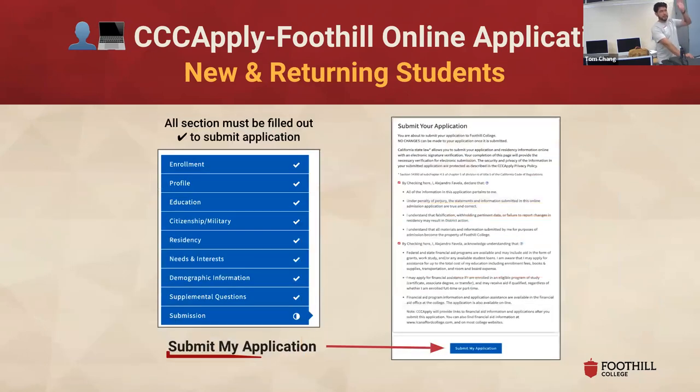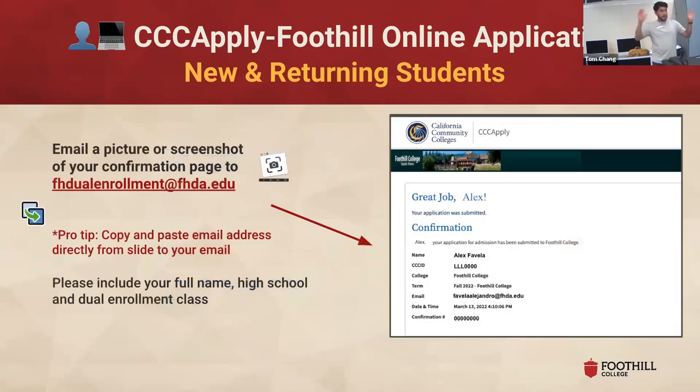You'll see a progress bar on the left side of the page — as you complete each section it'll give you a check mark, so you'll know where you are in the application. Super important: once you finally submit — which takes about 30 to 40 minutes — you'll get a confirmation page. Please email that to me at fh2enrollment@fhda.edu. That way we have records, and if something happens with your application I can work with our admissions office to help you troubleshoot. Nine times out of ten your application will be fine, but maybe one or two of you might have something funky happen — so take that screenshot and send it to me, and I promise we'll be good.